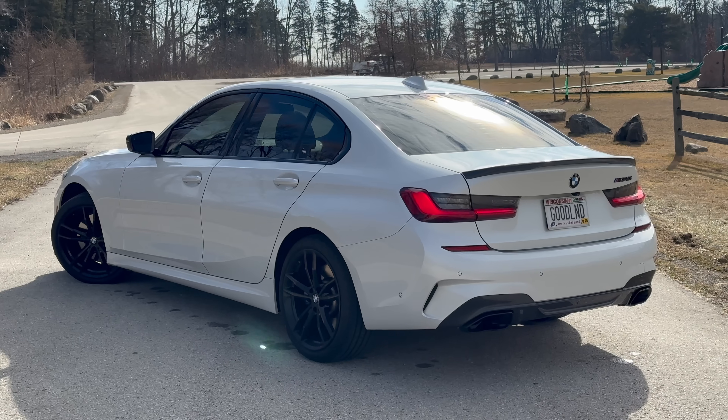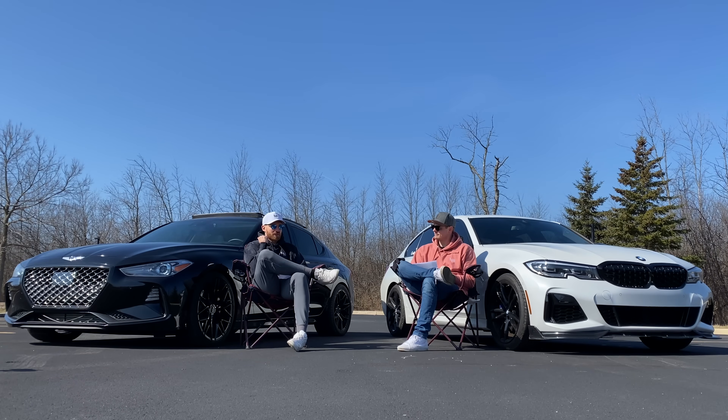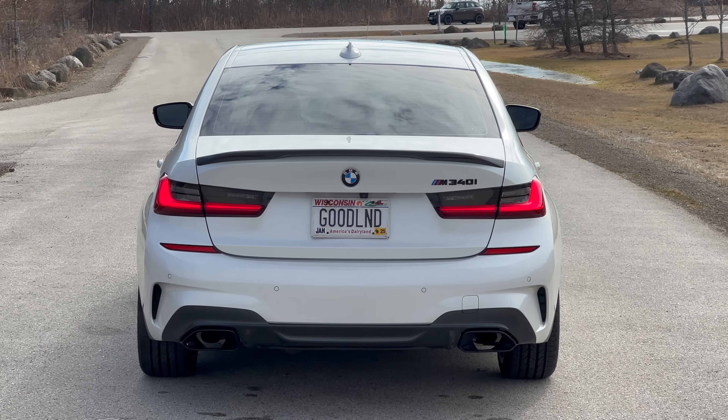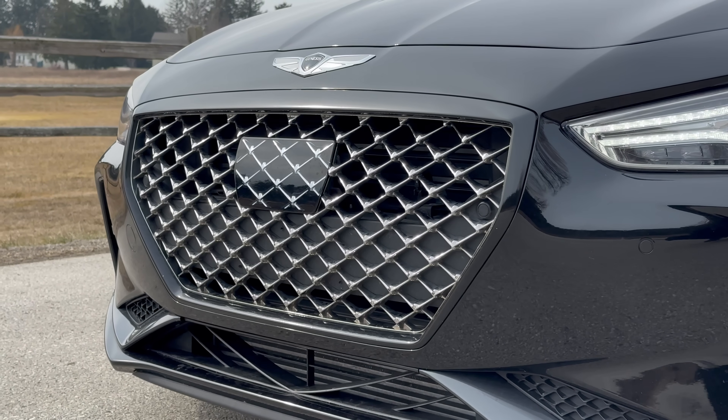The M340 definitely has more power stock by a mile. With the JV4 Map 2 tune on the Genesis, the torque to the wheels is close to 460-480 pound-feet, and horsepower closer to 400 at the wheels — pretty crazy. The M340 has a much more linear power band, more predictable, and definitely better off the line. The G70 has to build boost, but it's fun when you finally hit it.